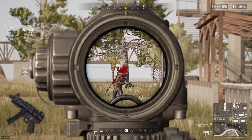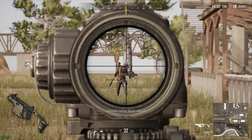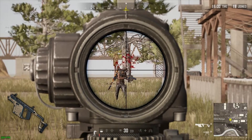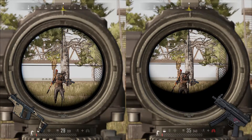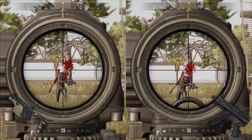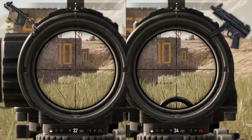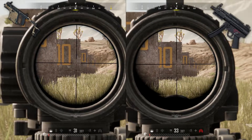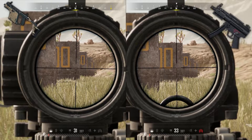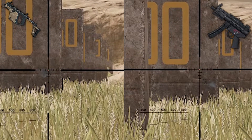The next test is the bullet velocity test to see how effective these weapons are at certain distances. According to pubg.gamepedia, the MP5K should have about 400 meters per second bullet velocity and the Vector should have about 350 meters per second. However, when testing at the most usable ranges — 50 meters and 100 meters — there's no discernible bullet velocity difference, even down to the single frame.